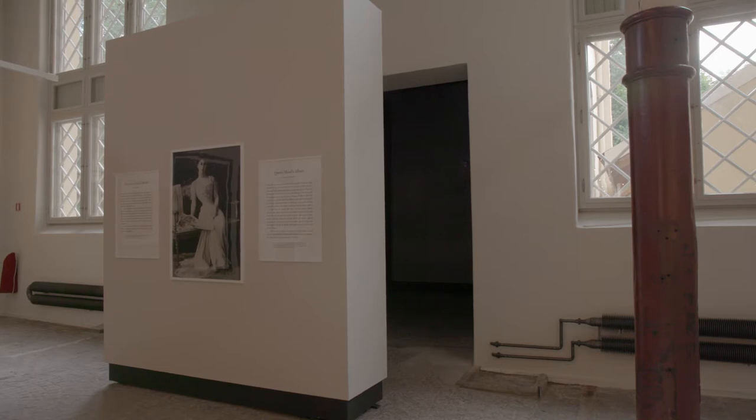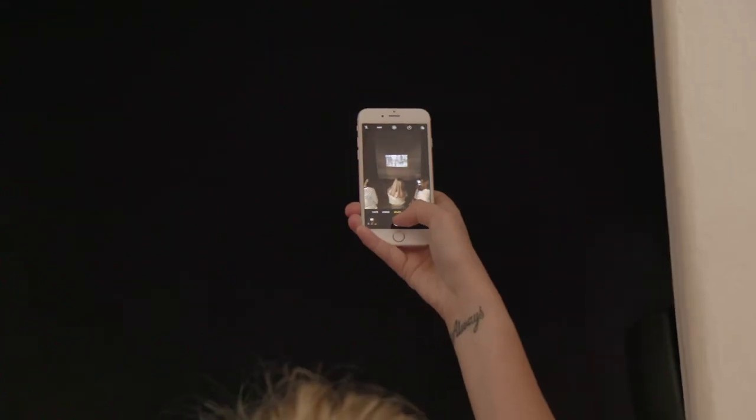Usually we presented things behind glass — people are not allowed to touch them, it was a kind of distant thing. With new media, you get closer to things; you can almost, as a visitor, talk to things, you can react. When I think of the development further with new exhibitions at the National Museum, it will be a completely different new world.